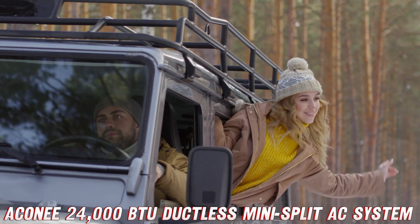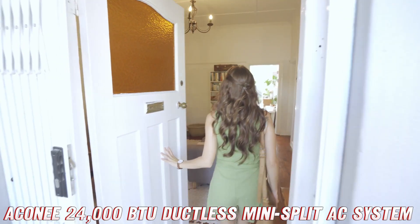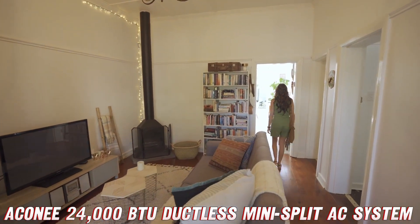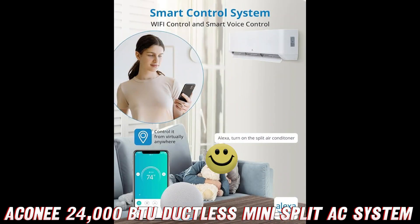And just in case you're still not convinced, let me drop a little insider knowledge on you — you can find the purchase link for this bad boy on Amazon, where they're offering a discount that'll make your wallet do a happy dance. So, what are you waiting for? Treat yourself to the Aconee 24,000 BTU split air conditioner and enjoy a summer that's cooler than the other side of the pillow. Trust me, your sweat glands will thank you.